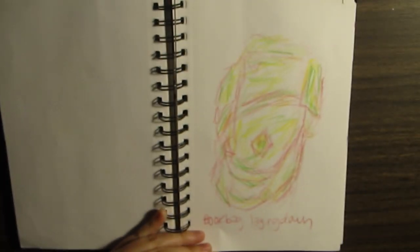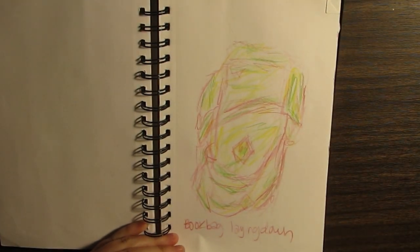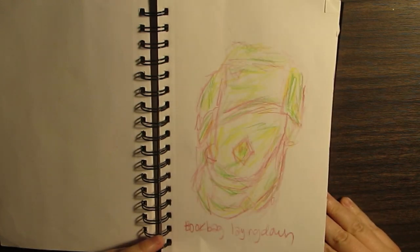Oh, this is like my book bag. I drew this in my chemistry class I'm pretty sure. This is my book bag — I just think it looks cool. I like my experiment with colors in this sketchbook as well.